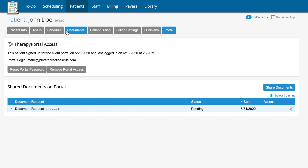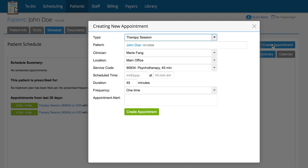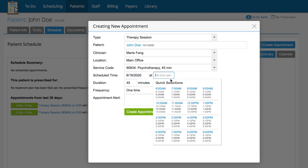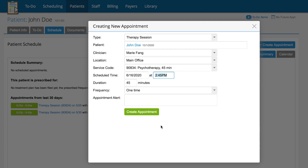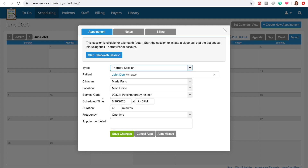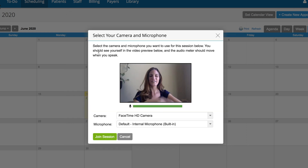Now you're ready to set up your teletherapy session. Here we are with a made-up client, John Doe. Hop over to the Schedule tab to set up an appointment and click Create Appointment. For this video I'm setting up an appointment about 15 minutes from now — click Create Appointment. When you log into TherapyNotes and go to your scheduling tab, you'll see all of your appointments. When you're ready to access the teletherapy session, click on the appointment and you have the option to start the telehealth session.